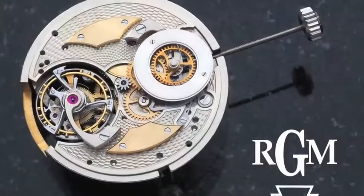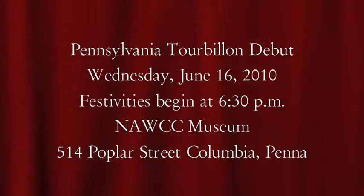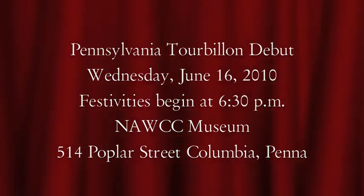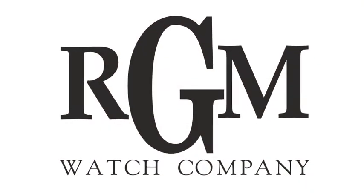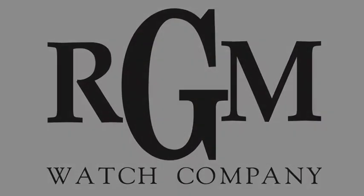Well, I hope you enjoyed the visit here at the museum and some of the highlights of things that I particularly like. The National Association of Watch and Clock Collectors Museum is a wonderful place to come and visit. I hope you can come and see things firsthand. I hope to see you here on June 16th at 6:30 p.m. where you can see the new Pennsylvania Tourbillon made by RGM and see what's going on in watchmaking here in the United States. This is a wonderful place.